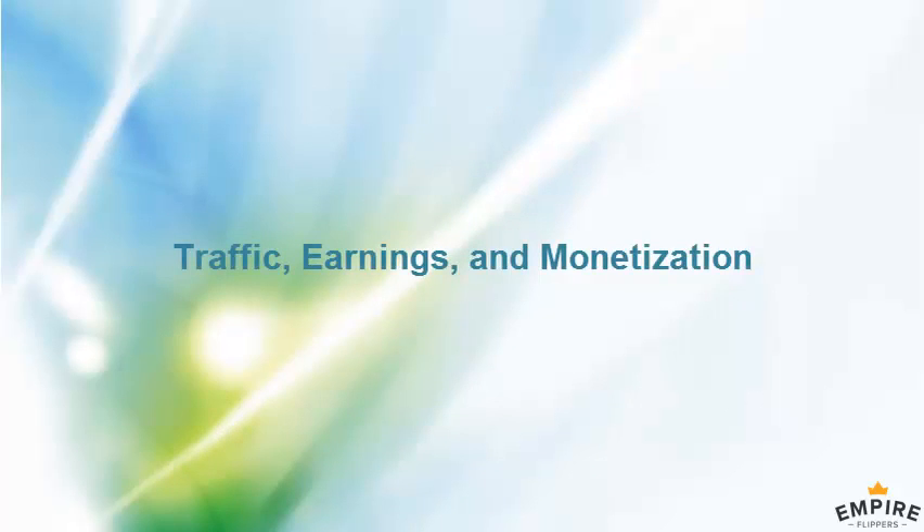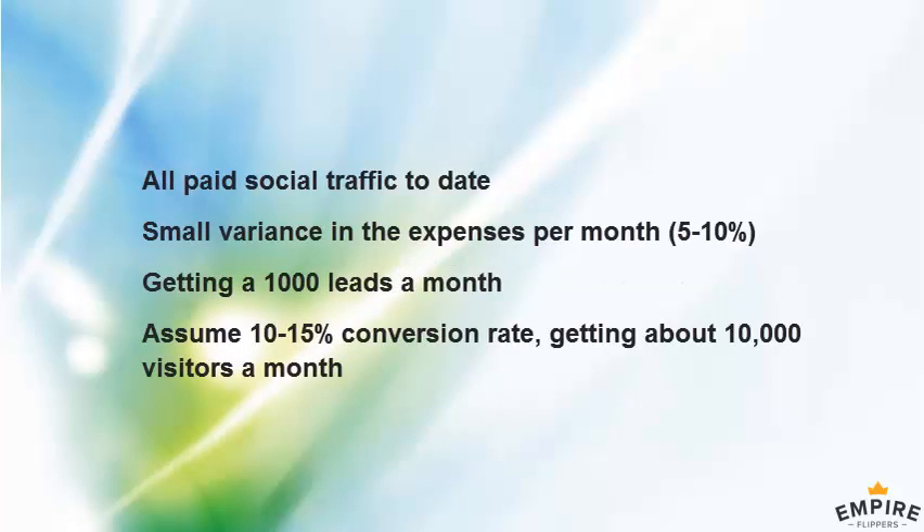Do you get any organic traffic, or is this all paid social? It's all paid social traffic today. We have another separate domain we've done some SEO testing on, but it gets maybe 2% of traffic — a very small source that we don't use for leads, just testing. In terms of leads generated, it's all paid social.